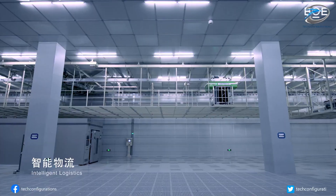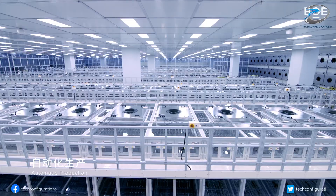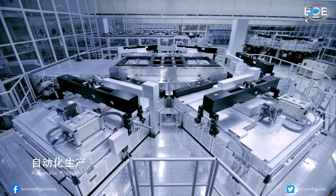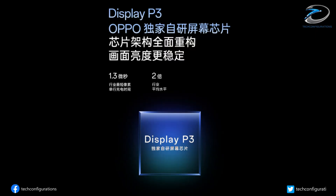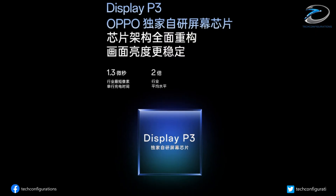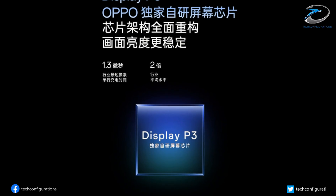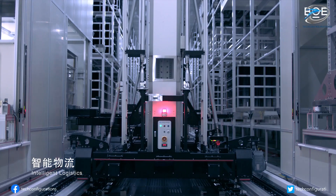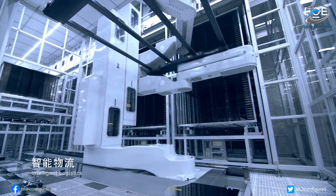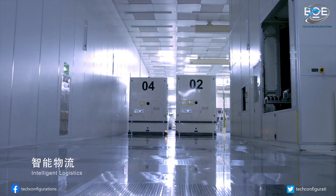To solve all this, OnePlus and BOE completely re-engineered the display, redesigning the circuitry and developing new proprietary algorithms that cut pixel charging time to just 1.3 microseconds. The display chip now packs 1.3 times more transistors, maintaining full-frame 165Hz performance. Plus, OnePlus built two exclusive production lines — the only ones of their kind in the world — to ensure every screen is calibrated at the pixel level.